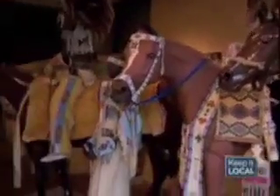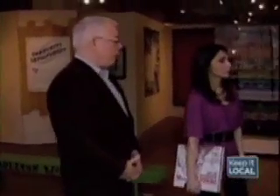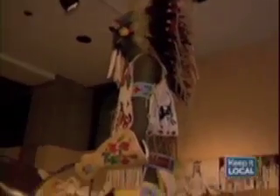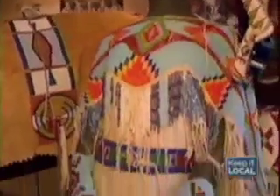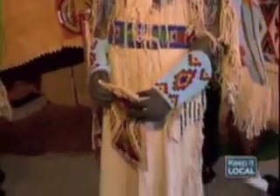Our last stop is looking at how the tribal people have contributed to the Roundup over the last 100 years. Everything we're looking at was originally worn at the Roundup. There are three tribes in the Pendleton area, and they've been a key part of the Roundup since its beginning in 1910. The outfit on the female mannequin belonged to Melissa Parr, who was a five-time American Indian beauty contest winner.